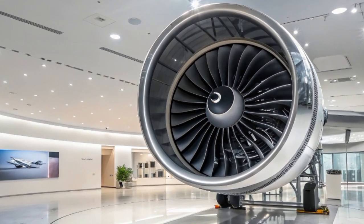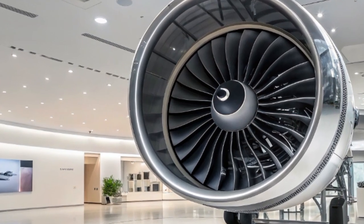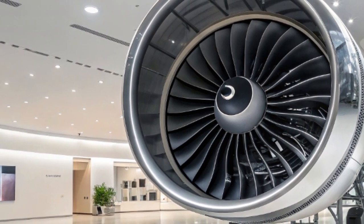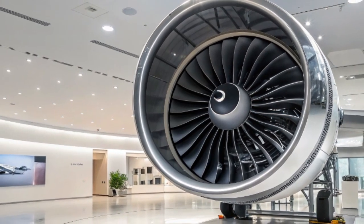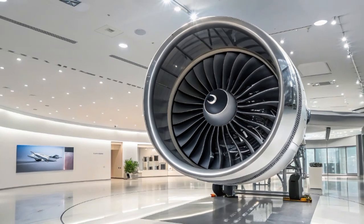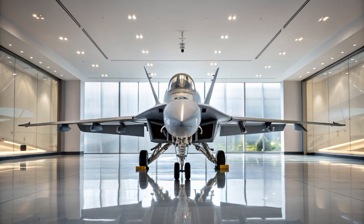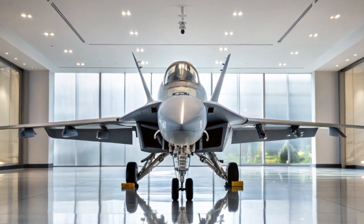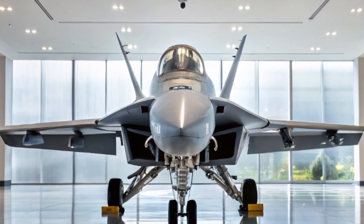The 2025 F/A-18 Hornet represents the perfect combination of legacy reliability and cutting-edge upgrades. It has adapted to changing threats, new technology, and modern mission requirements without losing its core strengths. Its place on the carrier deck is secure, and its presence in allied air forces remains strong. From air superiority to precision ground attack, from electronic warfare to reconnaissance, the Hornet continues to dominate the skies — an icon of naval aviation and a symbol of great engineering meeting ongoing innovation.